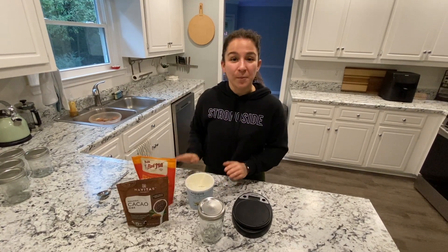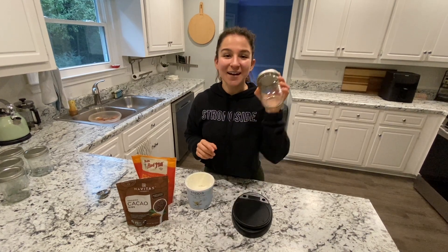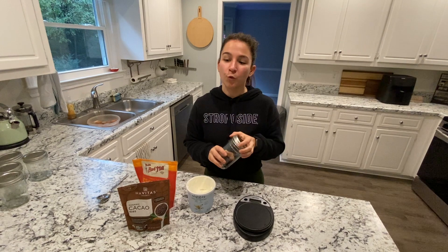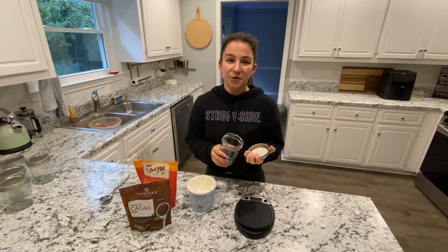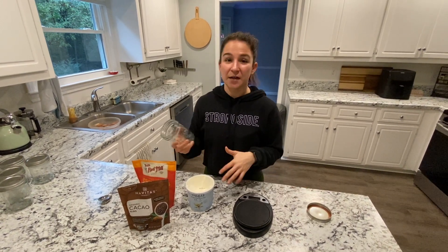They're filled with so many vitamins and minerals — magnesium, manganese, zinc — super awesome for you. I'm not gonna grab a bowl; I have a mason jar. I just got these and I thought they'd be really cute, and they're way easier to transport everything together and just throw them in a fridge wherever I'm going.